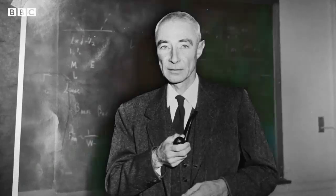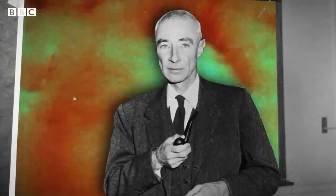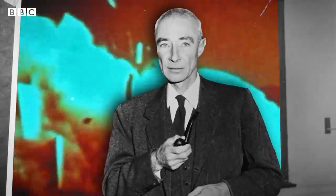The father of the atom bomb, J. Robert Oppenheimer, was instrumental in leading the Manhattan Project and creating the first ever nuclear bomb, the atom bomb. But he famously opposed developing the hydrogen bomb. So what's the difference?